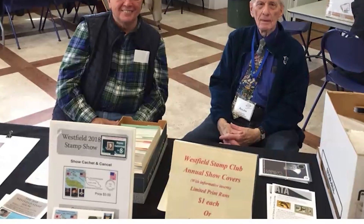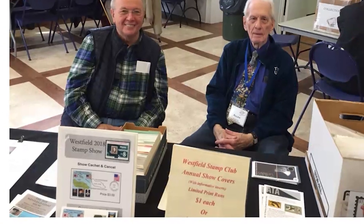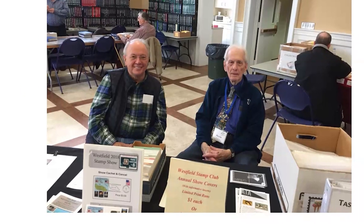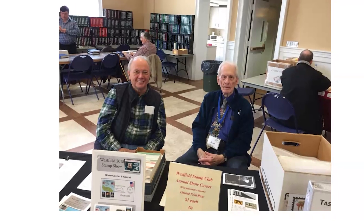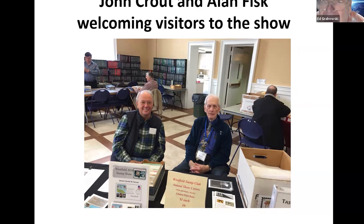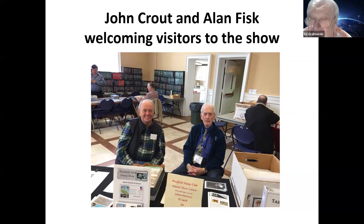At the welcome table you can get your program, buy a show cover, buy old show covers, learn about the Westfield Stamp Club, and get a membership application. If you need the restroom, it's that door in the back. This is where we welcome everybody.